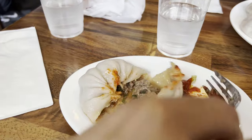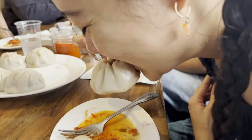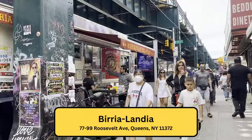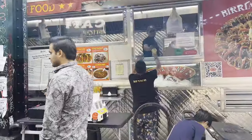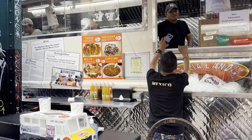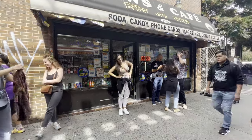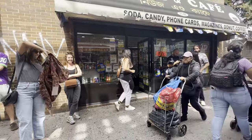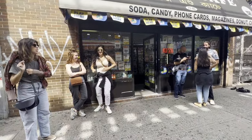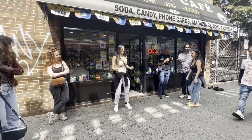Look at that juice! Our next stop is Birialandia, where they serve Mexican birria. Their tacos are $3.50 each, and we're getting it with a consome. A small consome is $4.50. This place accepts both cash and credit card.